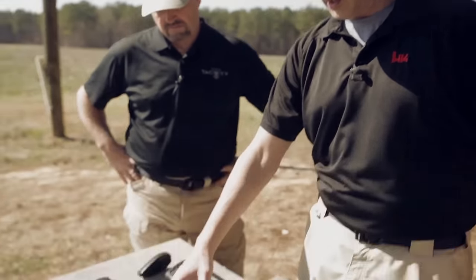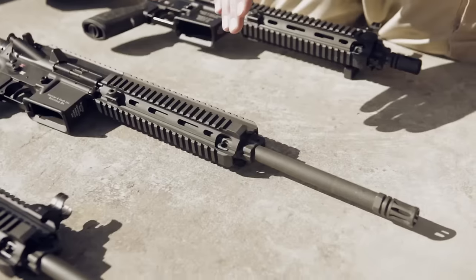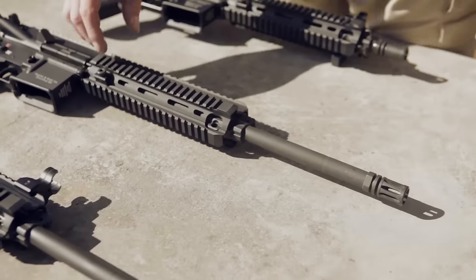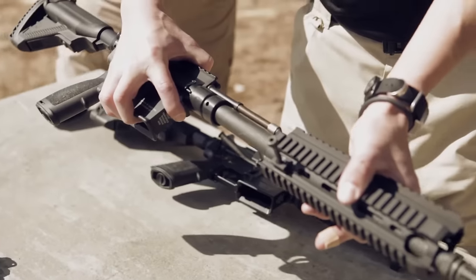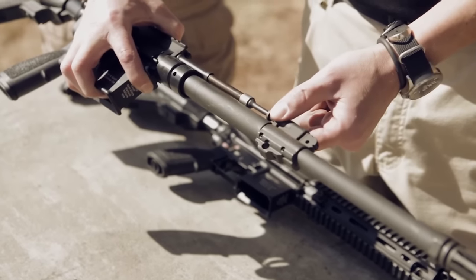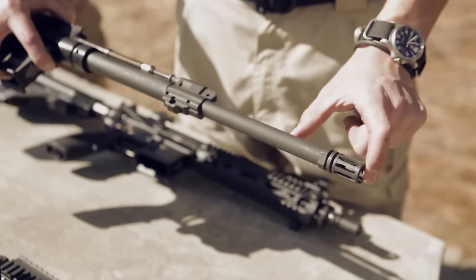The MR556A1 is basically the commercial equivalent to the HK416. It comes with a 16.5-inch barrel, a 9-inch free-floating rail system, and still has the adjustable buttstock. Most importantly, it has the short-stroke gas piston operation, so the internals — as far as the operating system — are identical to the HK416. When you remove the handguard, you'll see a bigger barrel profile. They increased the barrel profile to lend itself to a more accurate system. Also, the barrel on the MR556A1 is not chrome-lined, which further increases accuracy.